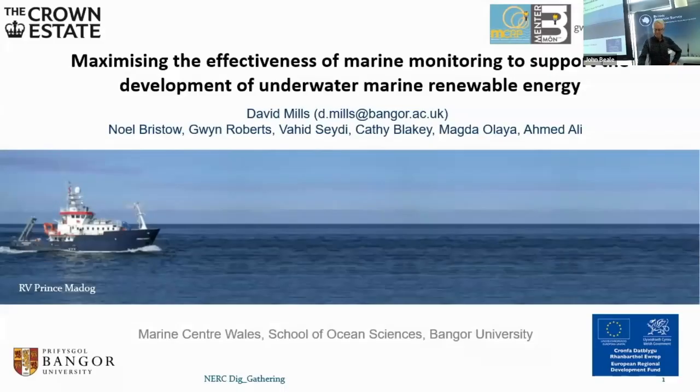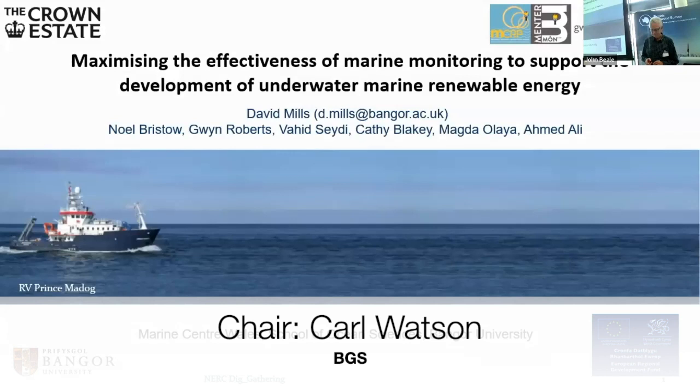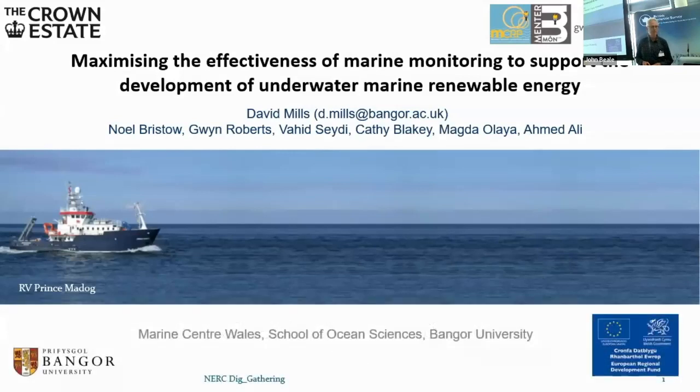David Mills from the Marine Centre in Wales is going to be talking about maximising the effects of marine monitoring to support the development of underwater marine renewable energy.